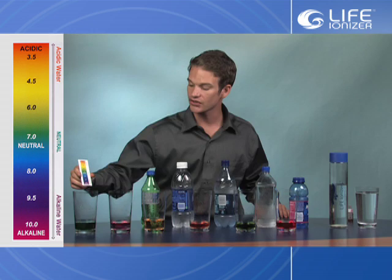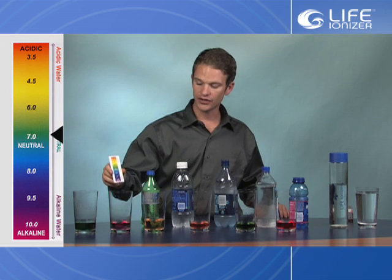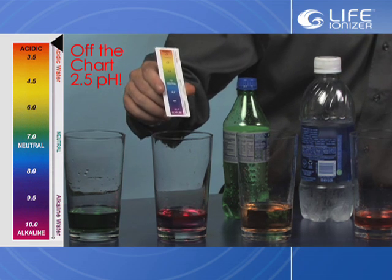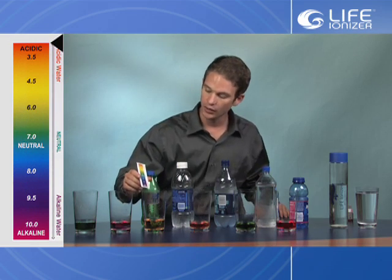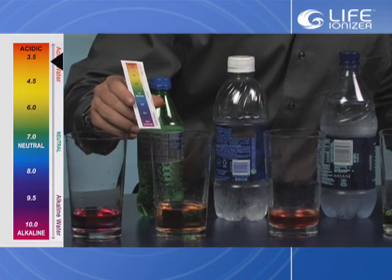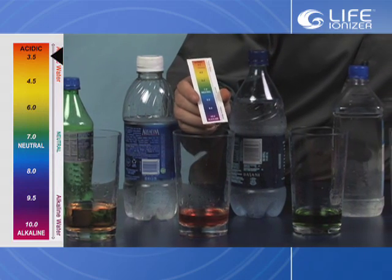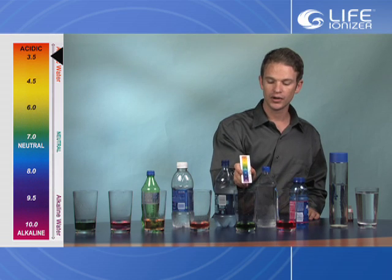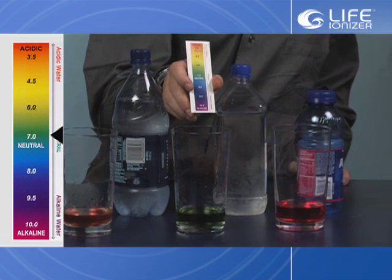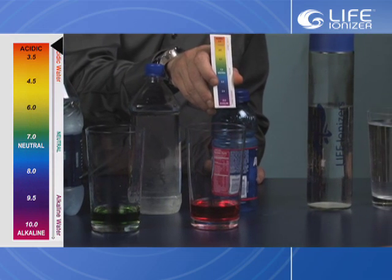The tap water over here, as we can see, is a very deep green, which is about 7 pH — neutral. The soda here is a red pH, which is off the chart on the acidic end at about 2.5 pH. Then we have the bottled water here which is an orange, around the 3.75 range. The second bottle of water is a deeper orange, more into the acidic range of about 3.5. The other bottle of water is around neutral at about 7 pH. And the sports hydration drink looks to be about a 3 to 2.5 pH.